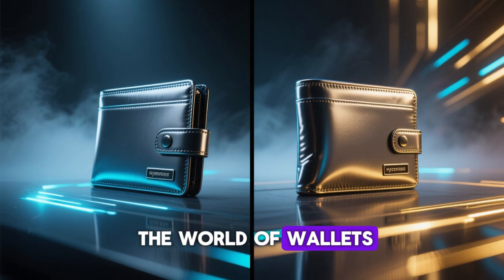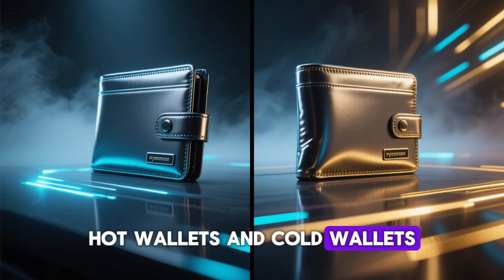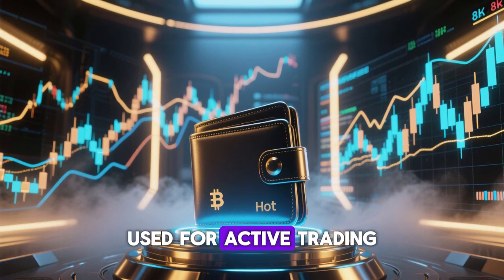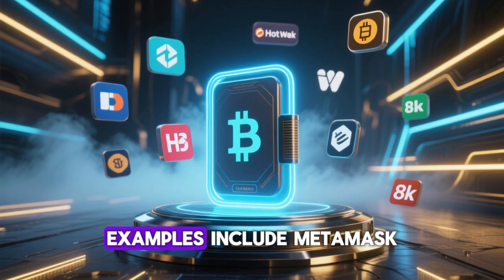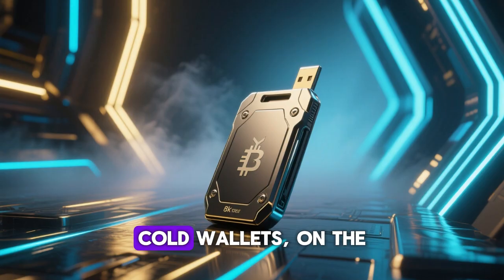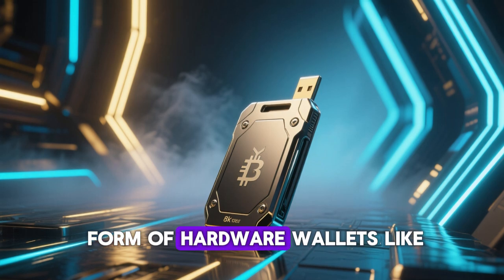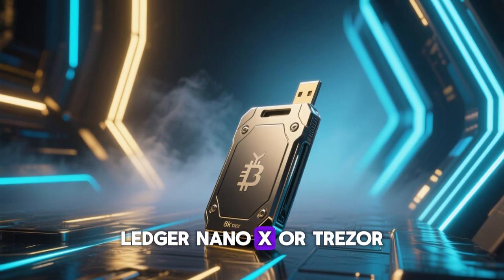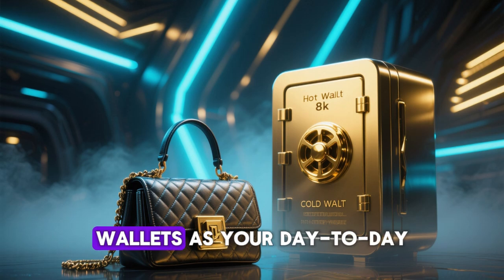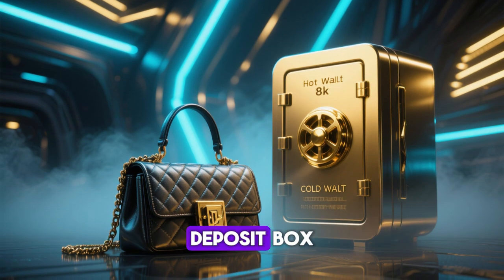When you step into the world of wallets, you'll encounter two major categories: hot wallets and cold wallets. Hot wallets are connected to the internet and are often used for active trading. Examples include MetaMask, Trust Wallet, and Coinbase Wallet. Cold wallets, on the other hand, stay offline. They come in the form of hardware wallets like Ledger Nano X or Trezor, designed for maximum security. Think of hot wallets as your day-to-day wallet and cold wallets as your personal safe deposit box.